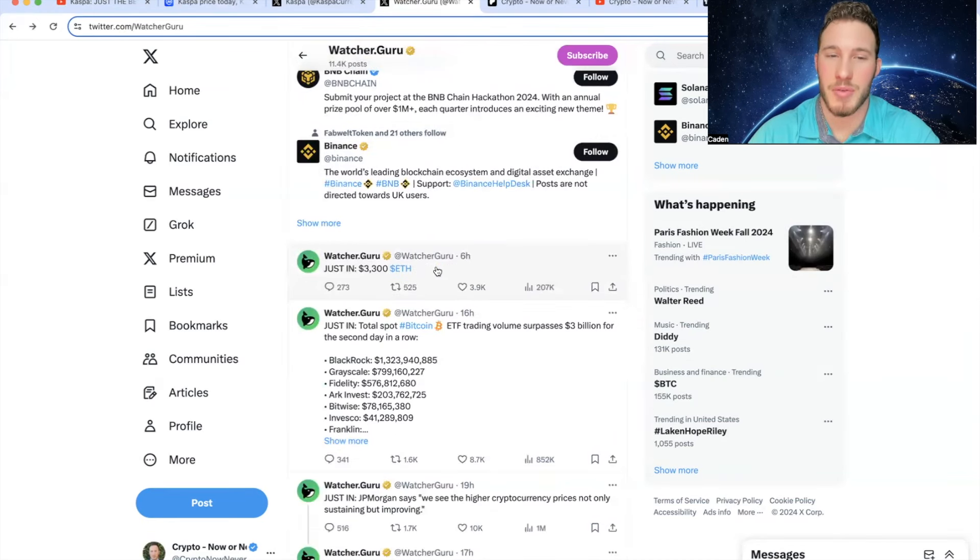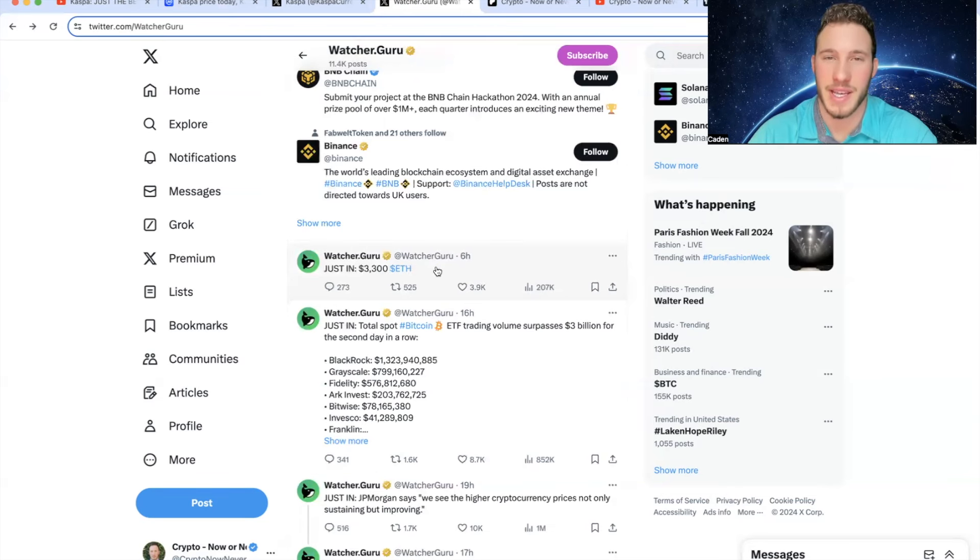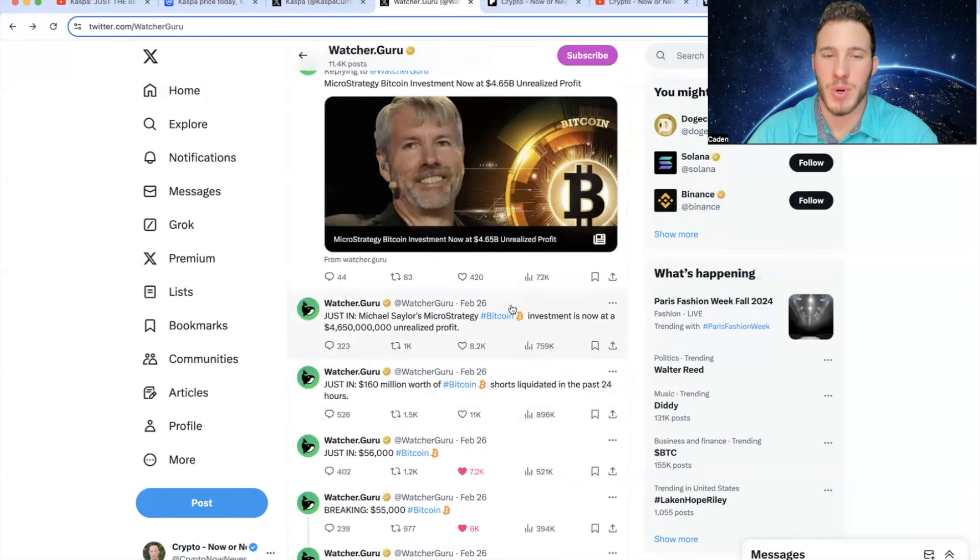Here's a change-up: six hours ago, $3,300 Ethereum — that's also very good to see. They posted 19 hours ago that JP Morgan says they see higher cryptocurrency prices not only sustaining but improving, and JP Morgan hasn't always been the biggest crypto advocate, so that's a very good thing. The last thing: Michael Saylor's MicroStrategy Bitcoin investment is now at a $4.6 billion unrealized profit. There was a time people questioned whether MicroStrategy would get liquidated when Bitcoin fell to $15,800, but they never lacked conviction — they kept buying and now they are reaping the benefits.